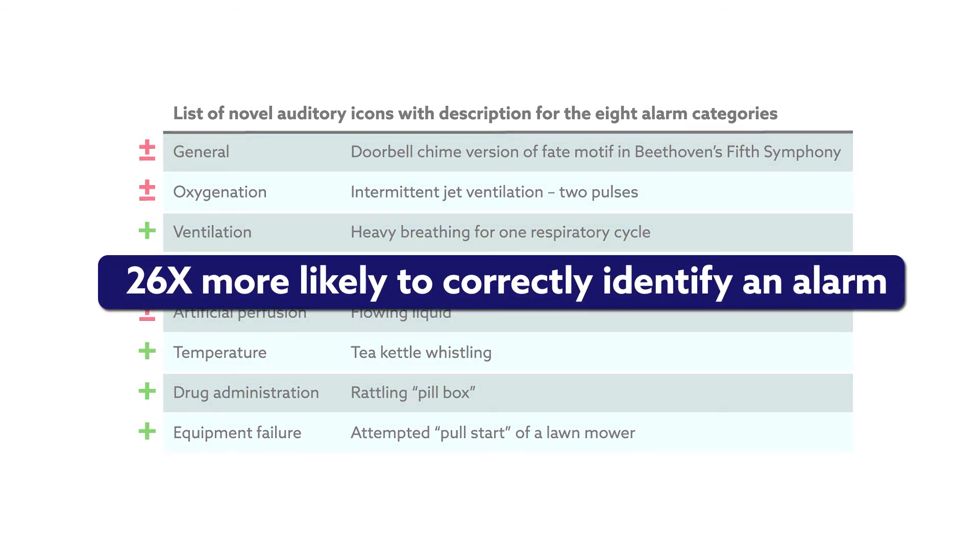Anesthesia providers were randomized to a current standard or icon group, and then asked to review a brief presentation introducing the different alarm sounds. After the presentation, alarms were played and the subjects logged alarm types on a graphical user interface. Each subject went through two rounds of testing, spaced one week apart. At the end of the second session, they completed two validated psychometric instruments to assess perceived fatigue and task load, as well as an exit survey evaluating the practicality of the alarms.